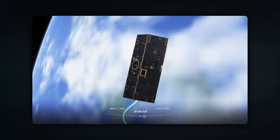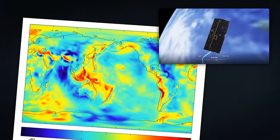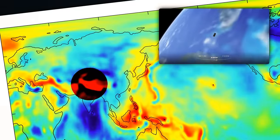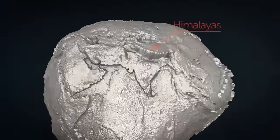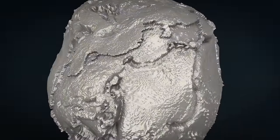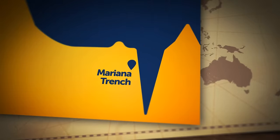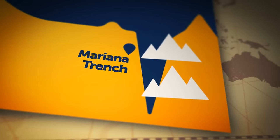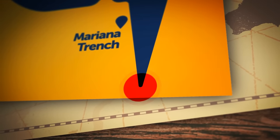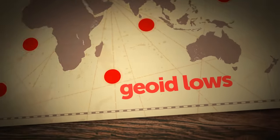NASA has been mapping Earth's gravity field since 2002 using twin GRACE satellites. The maps show where gravity is stronger and where it's weaker. Mountain ranges such as the Himalayas contain a lot of mass, generating a stronger gravity field. The opposite happens in ocean trenches — the deepest is the Mariana Trench in the Pacific Ocean, where the low concentration of Earth's mass means the gravity field is weaker.